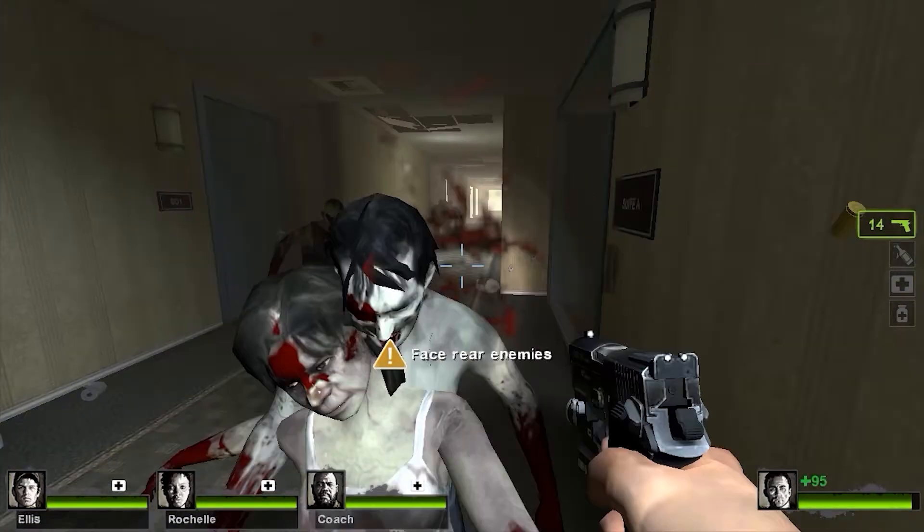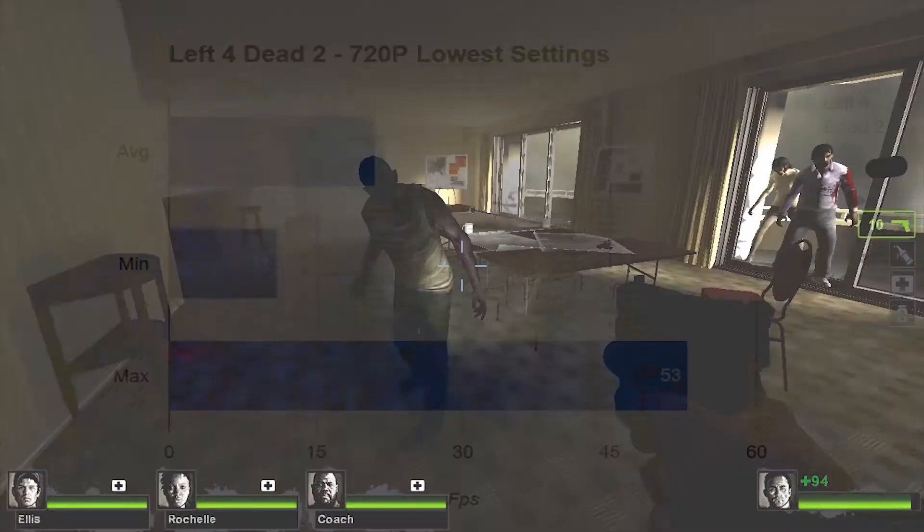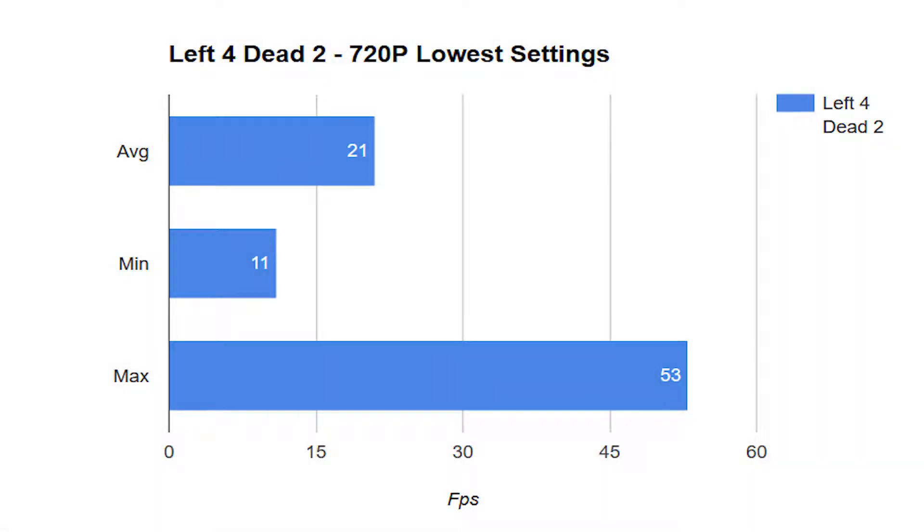Next up was Left 4 Dead 2. The Intel graphics managed 21FPS on average, dropping to 11FPS when there were zombies everywhere, and almost reaching 60FPS but not quite. Like League of Legends, there was tons of microstuttering, lots of input lag — it was really hard to move and determine what I was doing in the game. Not a very fun experience.